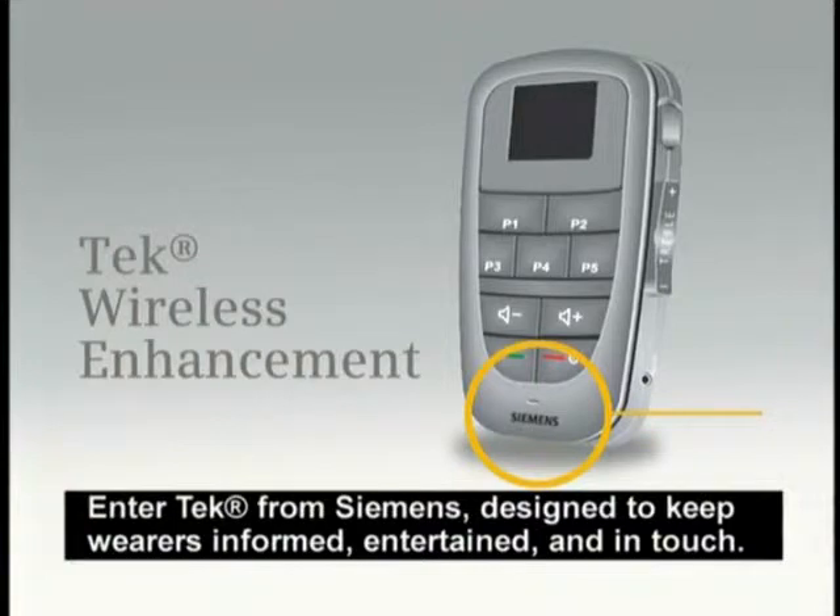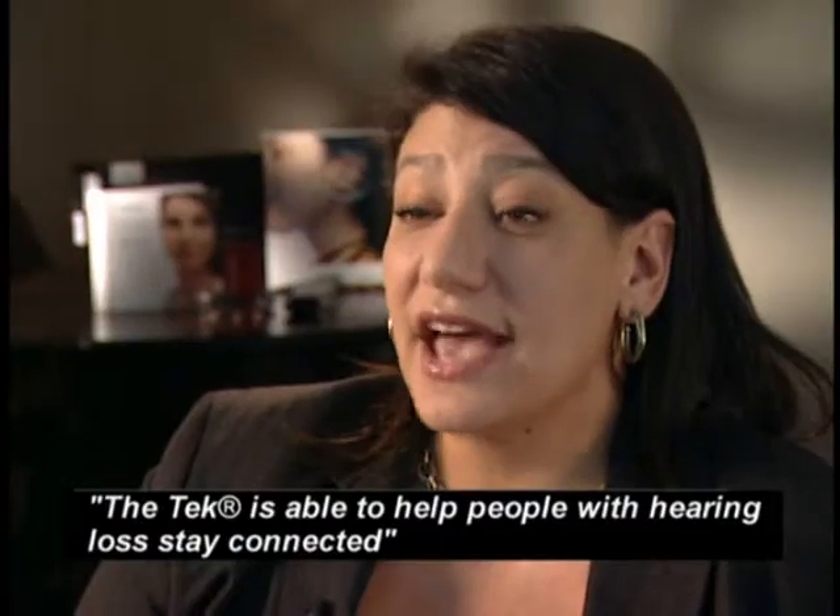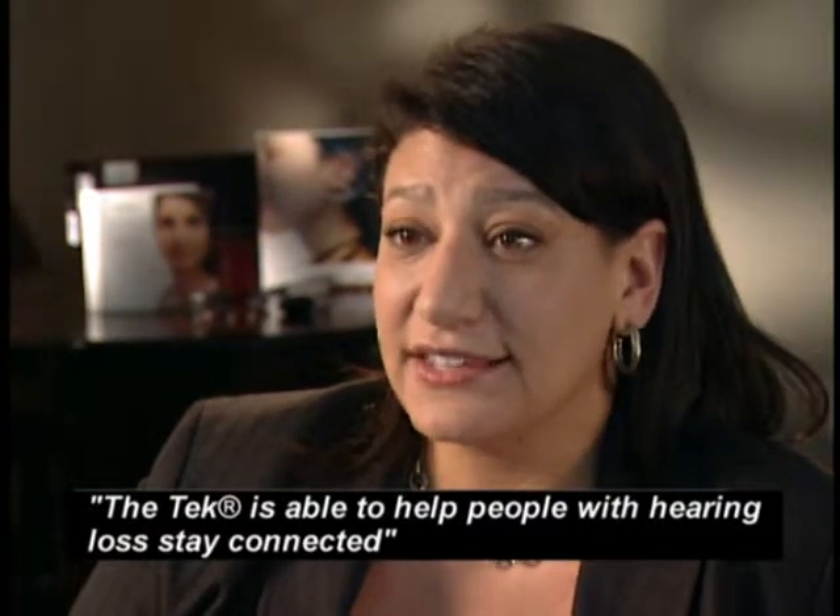Enter Tech from Siemens, designed to keep wearers informed, entertained, and in touch. Tech is able to help people with hearing loss stay connected.